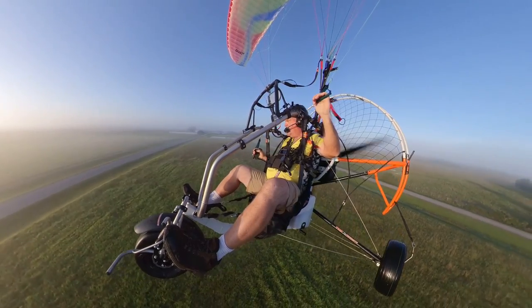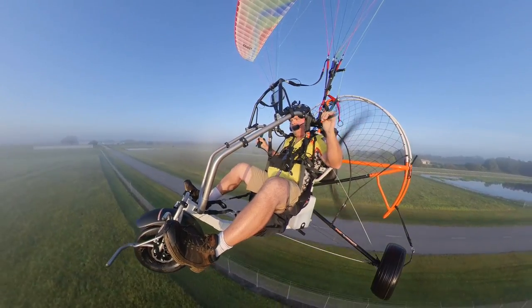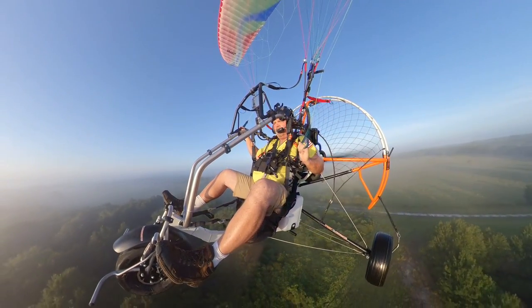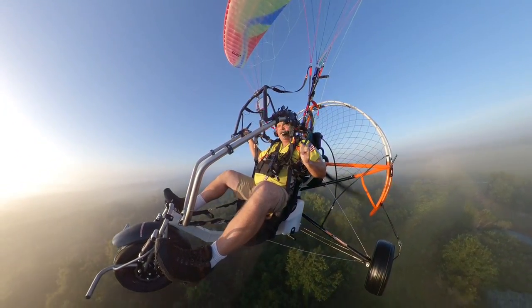Wow, what a beautiful machine. For once in my life, I'm speechless — I don't know what to say. Super, super nice machine. I really wish I had one of these. I really wish I could afford one. Would make a fantastic tandem machine.